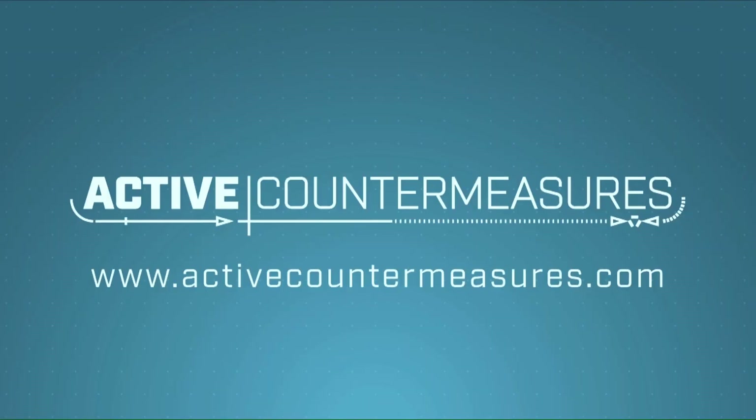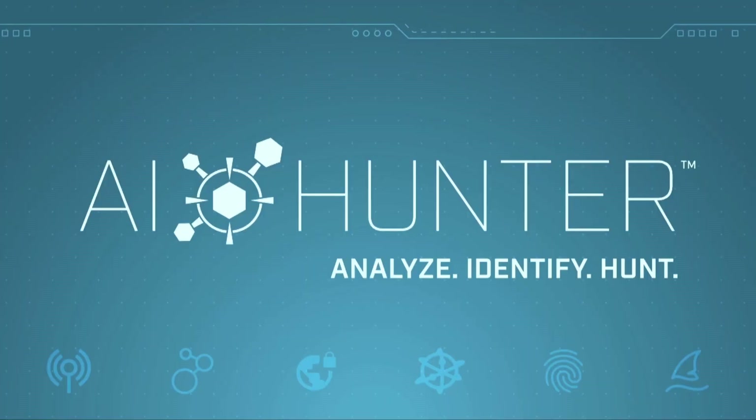The question is simple: have any of the systems on my network been compromised? The answer is harder than it should be. Enter AI Hunter.